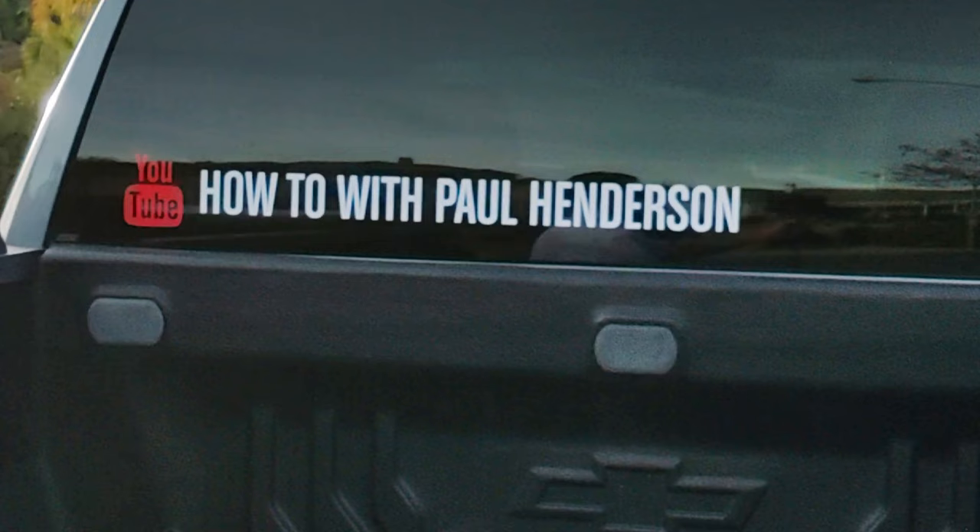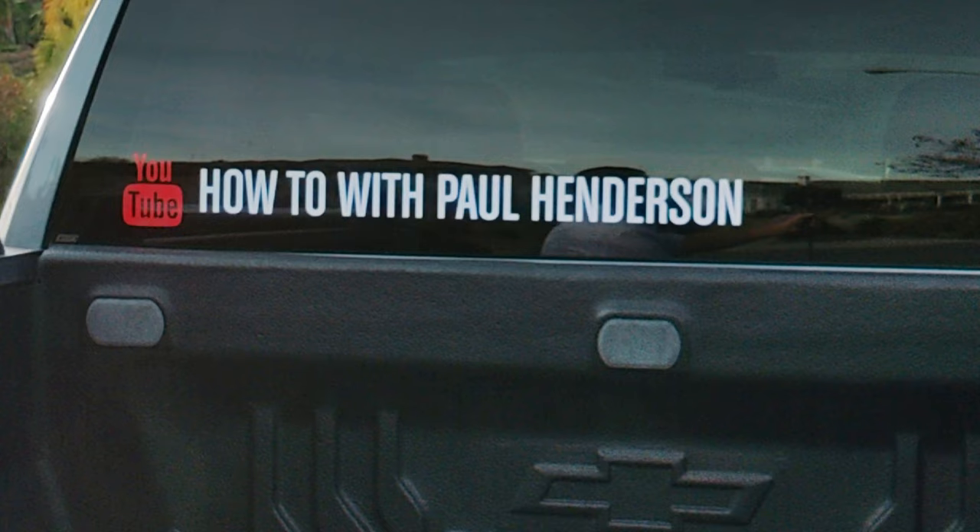So I found a company in Moreno Valley called Moval Prints and this is what the guy did for me. Looks pretty sweet, right? That is sure to get me some extra subscribers.